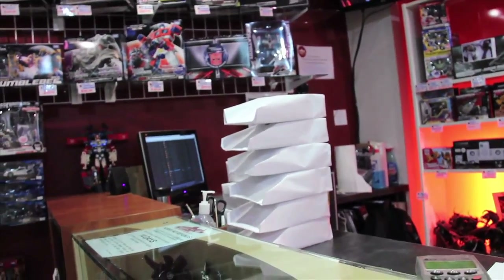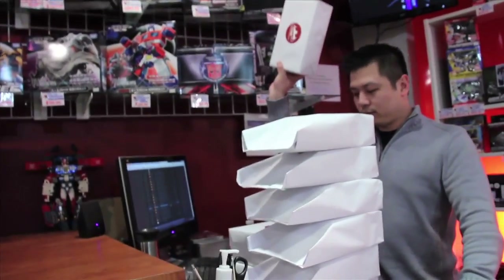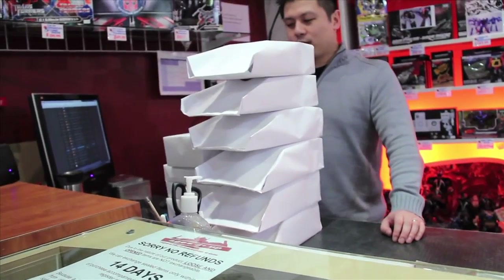Those are carded figures, right? These are carded figures, and of course they wrap everything. Nice personal touch — makes me feel proud to support this store.